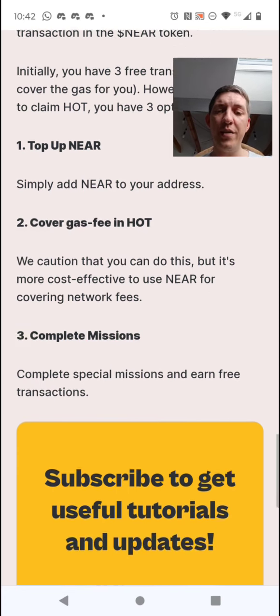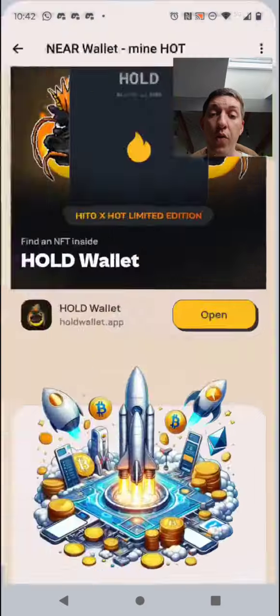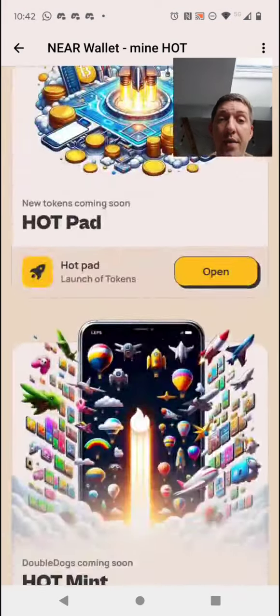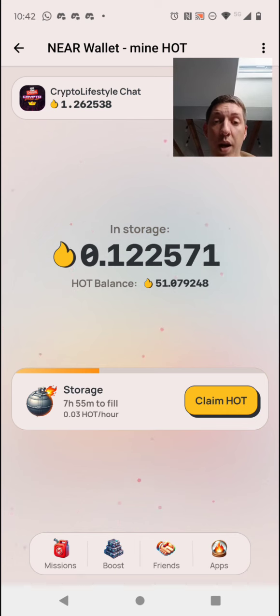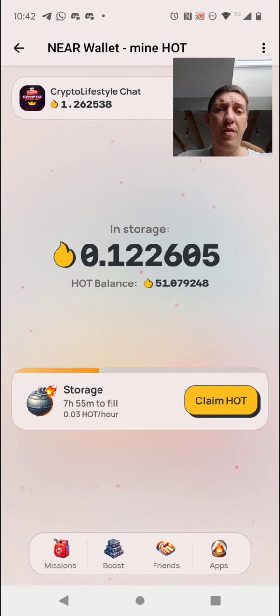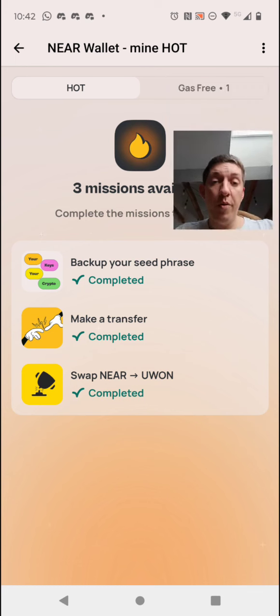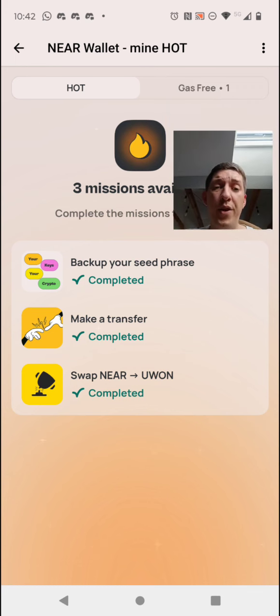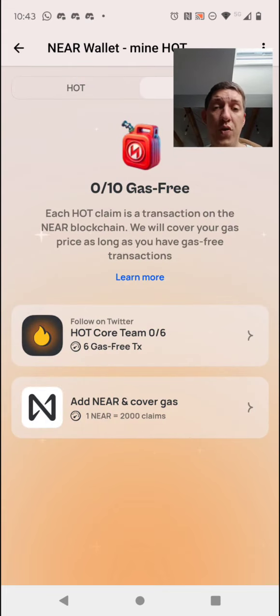It's more cost-effective to use NEAR for covering network fees. If you don't have funds you can use HOT, but it will cost you a lot. It's better to just put 0.1 or 0.2 NEAR and pay with that, because HOT could be even more valuable in the future. You can also complete missions to earn free transactions. Right now I have 51 HOT tokens — I used some for boosts and about 24 for the USMeme pre-sale. There are also some gas-free missions available.